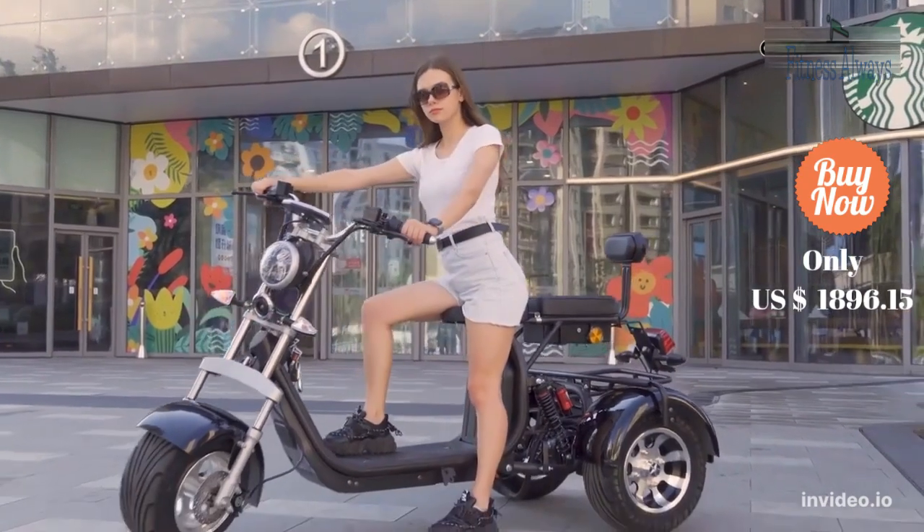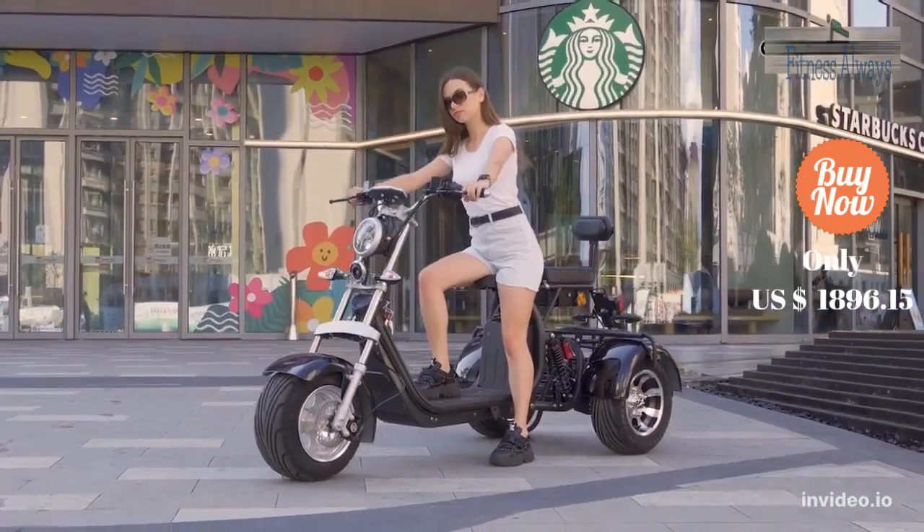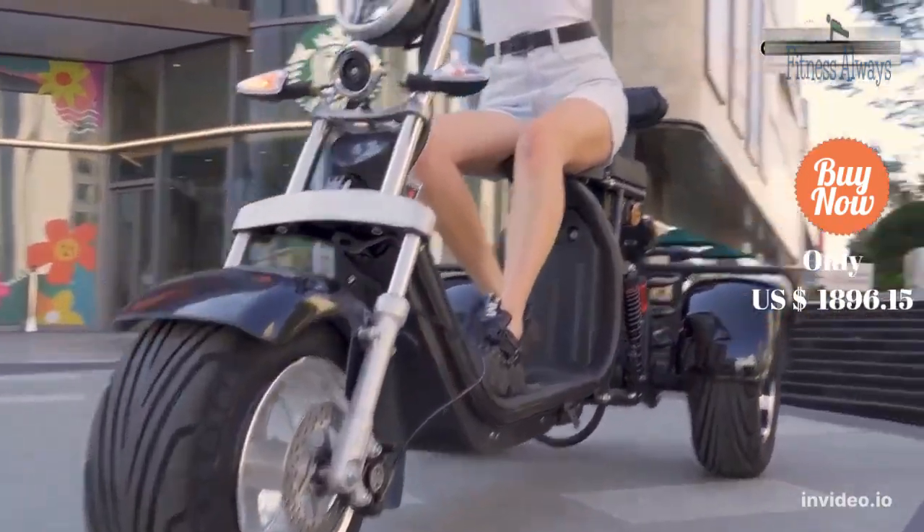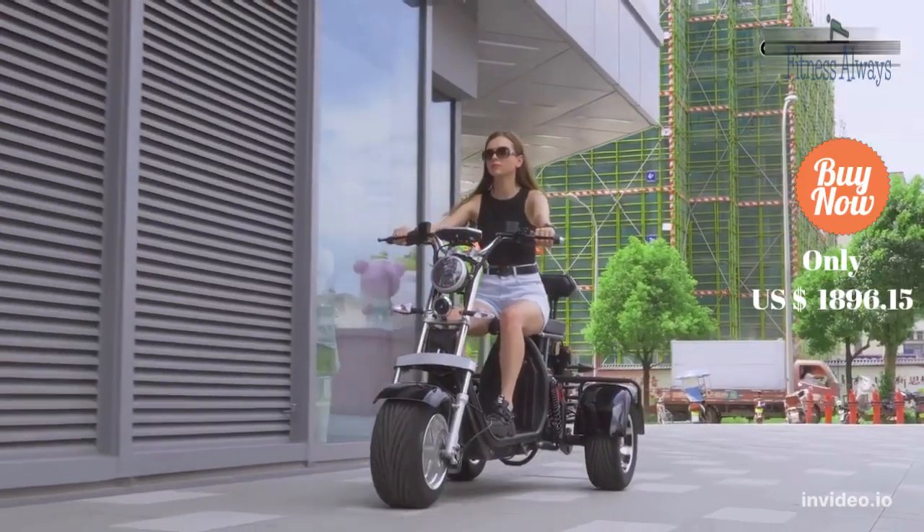The electric three-wheeled motorcycle adopts hydraulic and spring shock absorption, runs smoothly, provides a comfortable driving experience, and adapts to more complex road conditions.